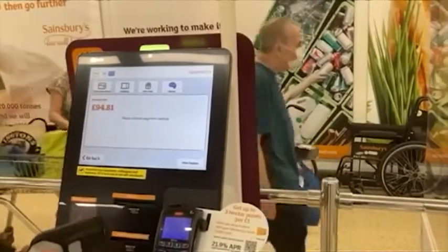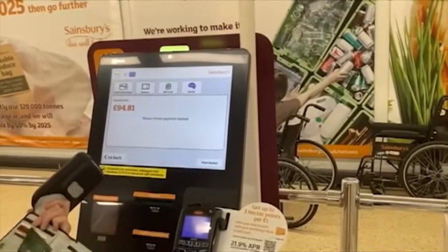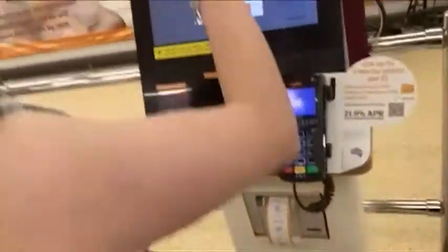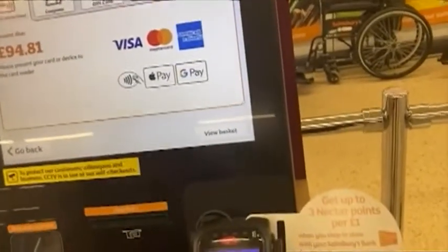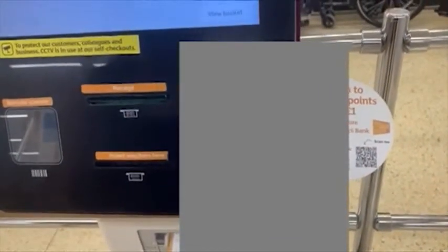Now you have to tell it which way to do it — there's a button up the top left that says card contactless. Yeah, that's it. Now it says you go to the machine and have to put it in. Please wait. Put in your pin number. There we go.